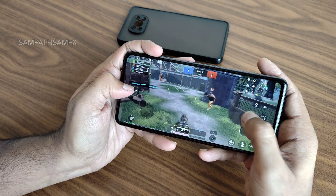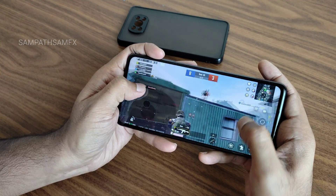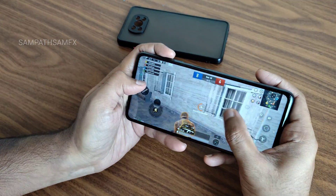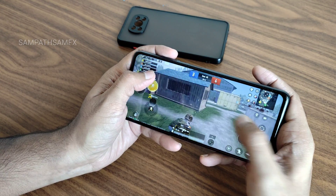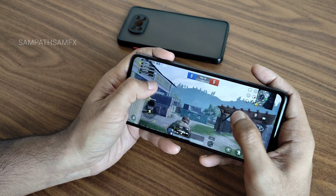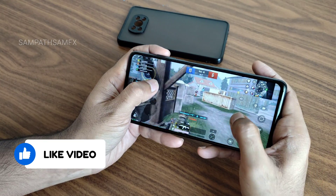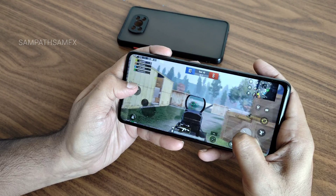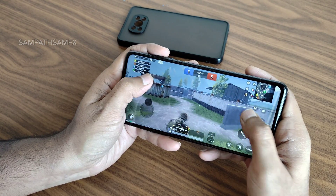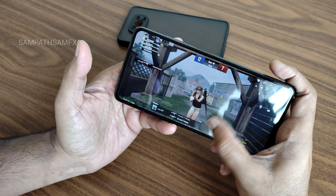The gameplay is smooth and very responsive. The game is also well-optimized in the new version. The BGMI experience is really good in this ROM. In classic matches it may vary slightly, but at 60fps this is one of the best gameplay experiences you can get on the POCO X3 Pro with this ROM.